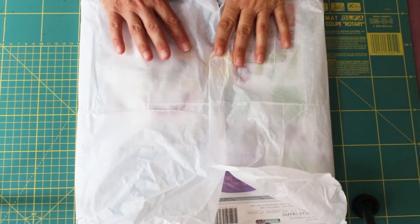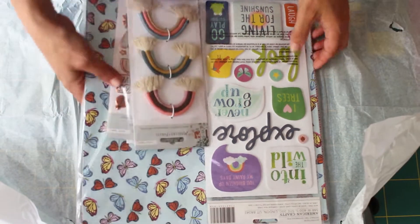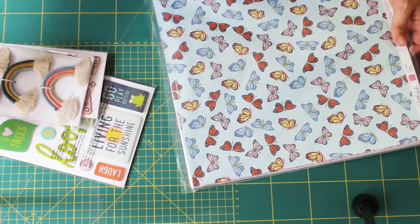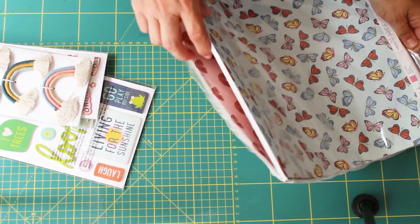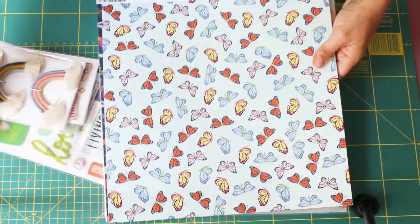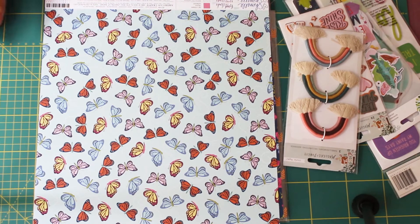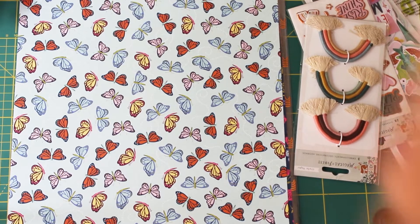Hi everyone, as promised this is my second scrappy haul installment. These were all the extra goodies I treated myself to from Lottie Loves Paper recently. I was quite surprised when I got the box through the post — it contained my design team kits which I showed you on my previous video, but I'd done lots of little orders here and there and also taken advantage of some bits in the sale. It all adds up and it was quite a weighty pizza box.